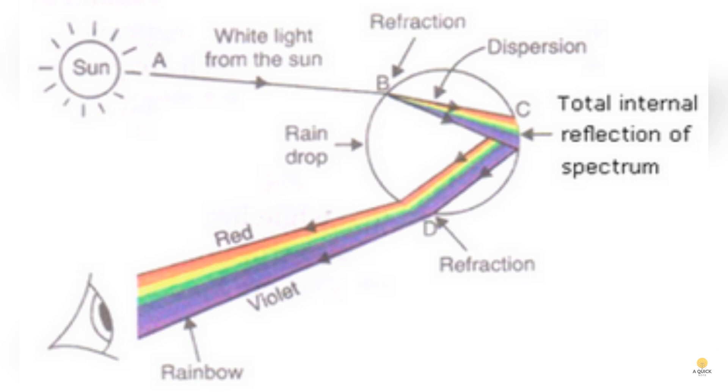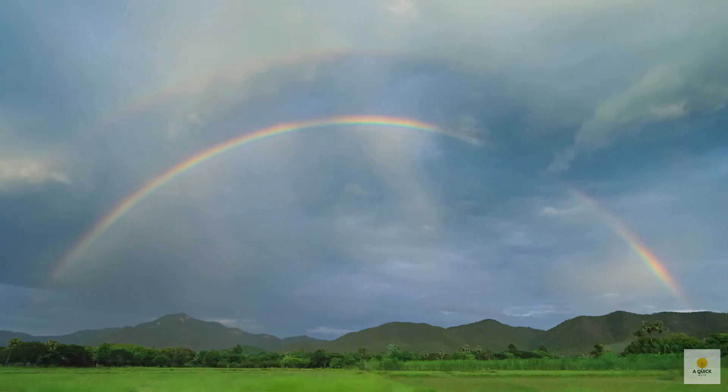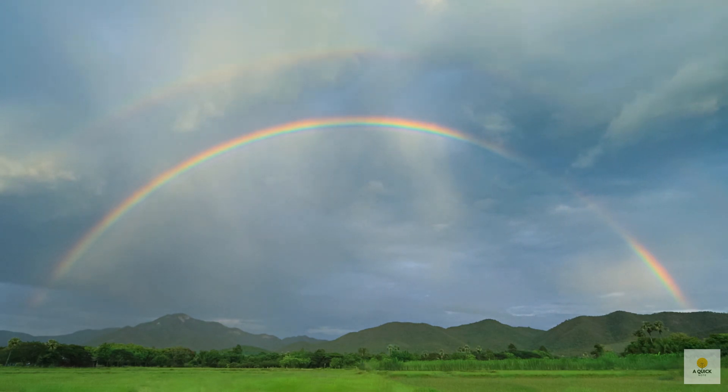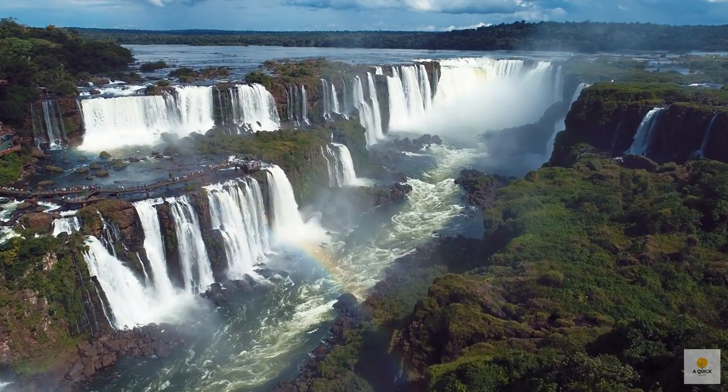Here's where it gets really fascinating. When light enters a raindrop at just the right angles, some of the light takes a journey inside the droplet and reflects off its inner edge. Then it makes its way back out of the drop, going through another round of refraction as it transitions from water back to air. It's like the light is dancing inside the raindrop, creating a mesmerizing display that we see as a rainbow — nature's way of turning raindrops into tiny prisms.